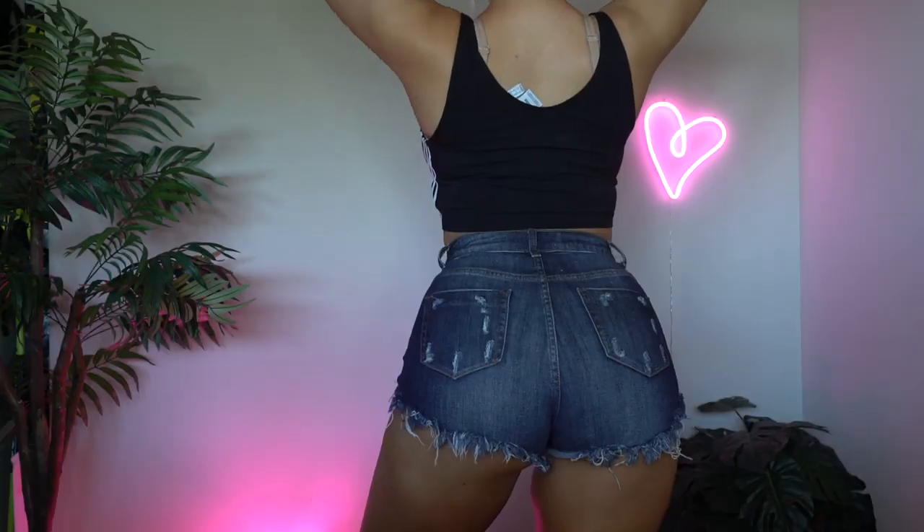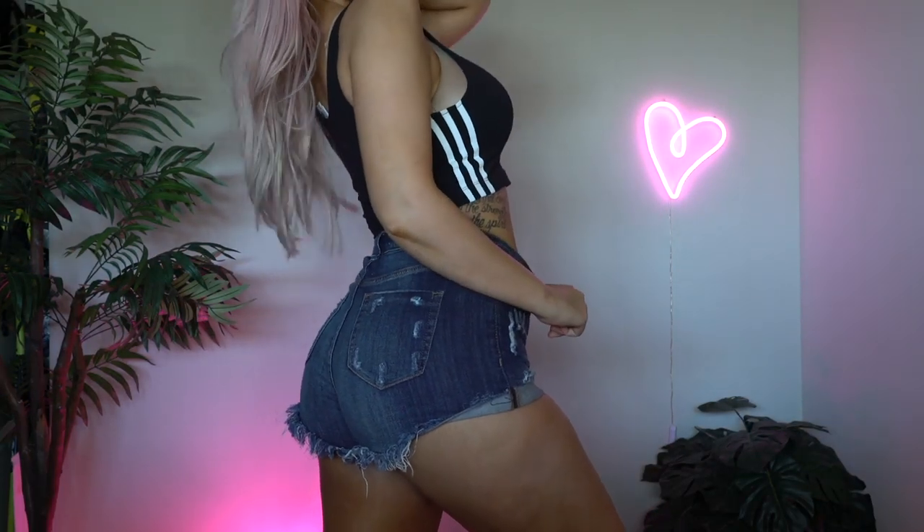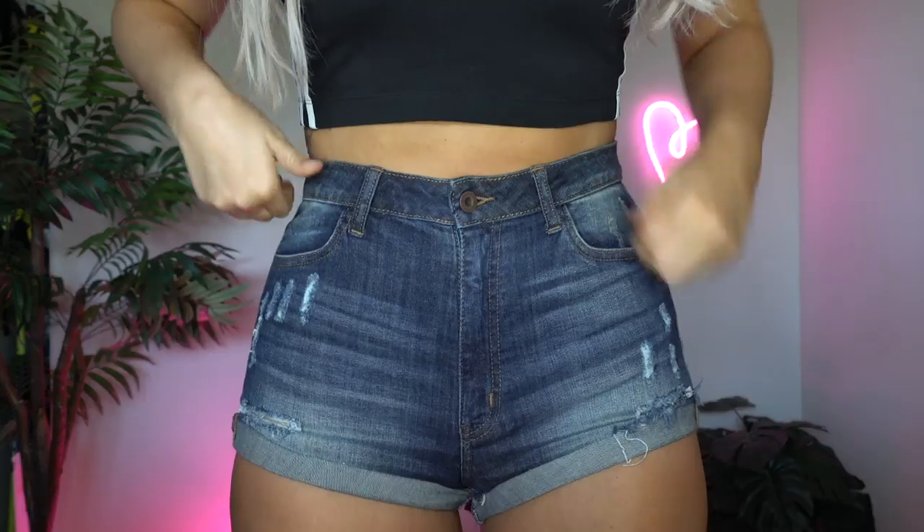I picked these up in a size large and I think they fit fairly well. They are a little bit on the shorter side for me — definitely a little bit of booty cheek in the back. But thank God they're cuffed because I don't feel like I need to constantly be pulling them down. They don't ride up, but they're definitely a little on the short side for my liking.